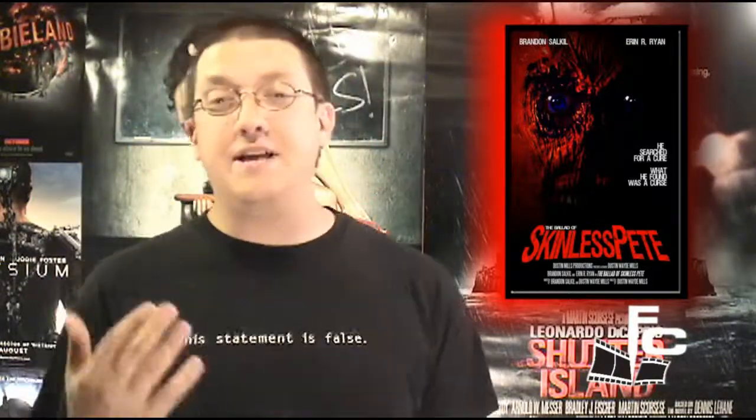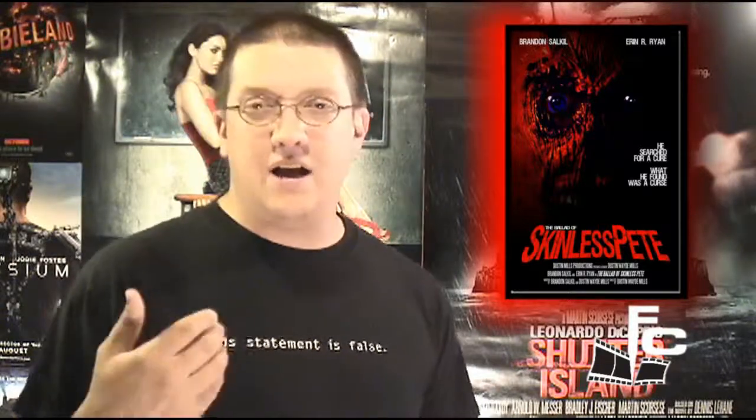And the gore as well — oh my god, the gore in this film looks fantastic. Dustin Mills does great special effects in his films and this is definitely one of those prime examples. Gore horror fans, you will love this film, not only for Skinless Pete but for the other special effects they do in here. All practical. Hallelujah for practical gore effects. I really love those over CGI effects because it's hard to do CGI effects well.